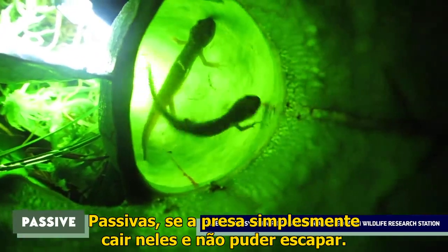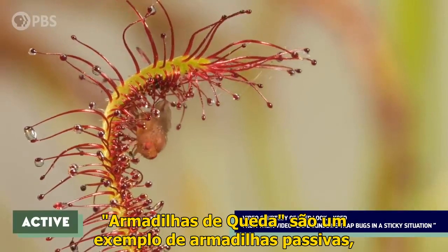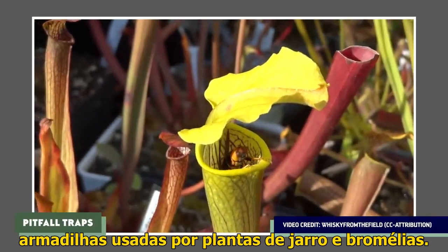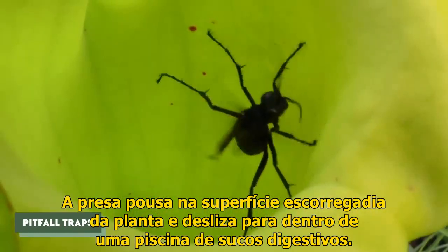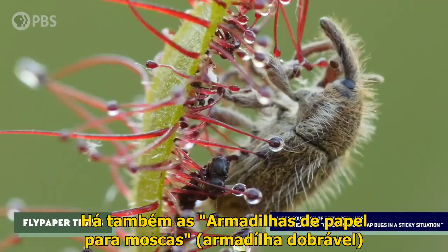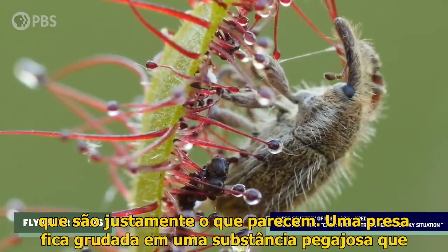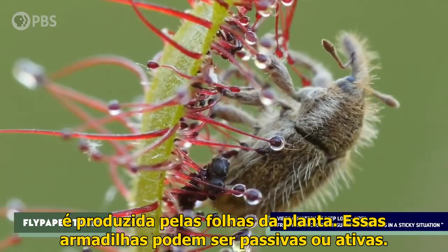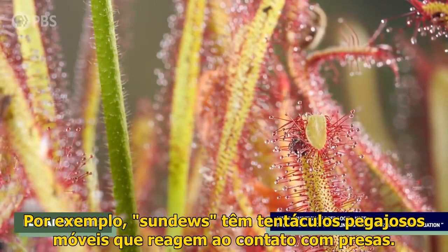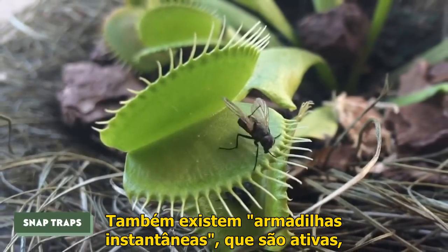Traps can be passive, if prey just falls into them and can't escape, or active, if the plant actually moves to catch its prey. Pitfall traps are the standard passive traps used by things like pitcher plants and the bromeliads — prey lands on the plant's slippery surface and slides down into a pool of digestive juices. Then there are flypaper traps, which are just what they sound like: prey becomes stuck in a sticky substance produced by the plant's leaves. These traps can be passive or active — for example, sundews have moving, sticky tentacles that react to contact with prey. There are also snap traps, which are active, using rapid, modified leaf movements like those of a Venus flytrap to snag prey.